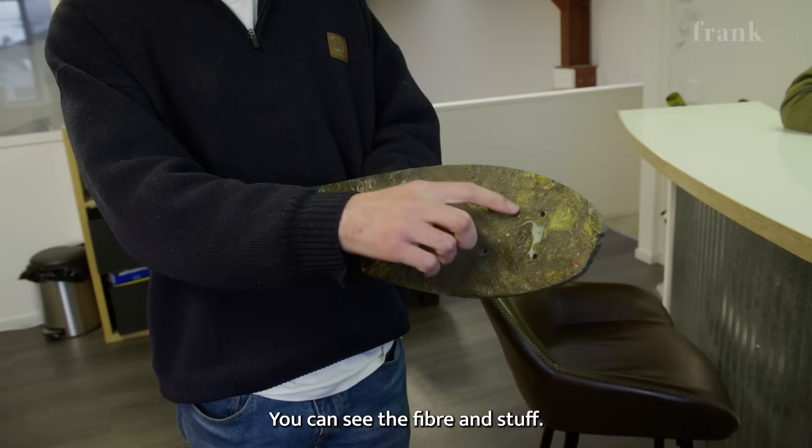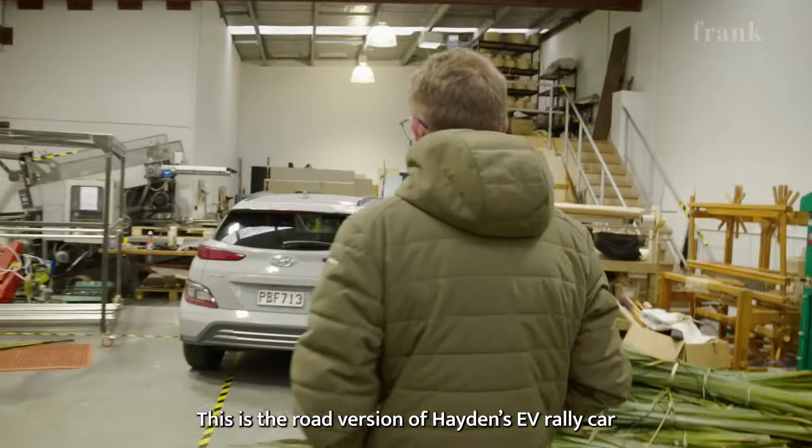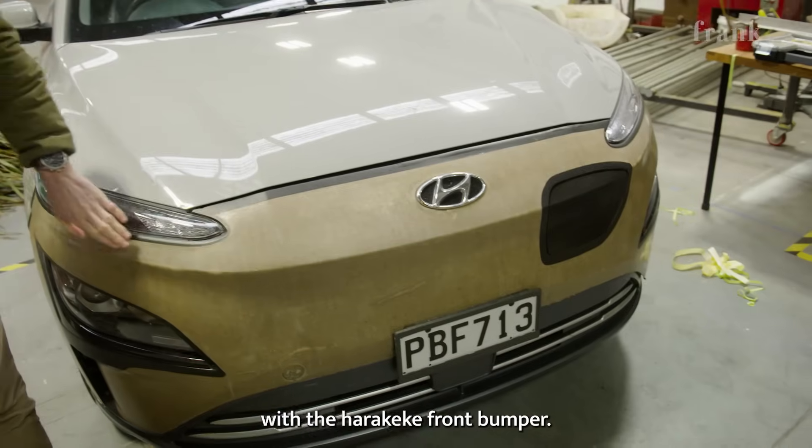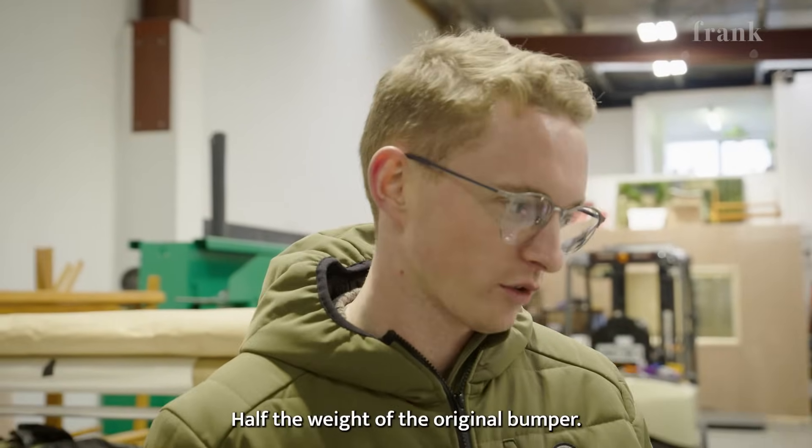It's got quite a cool finish — you can see the fibre and stuff. This is the Rhone version of Hayden's EB rally car with the Harakeke front bumper. This is half the weight of the original bumper. Half the weight of the original bumper.